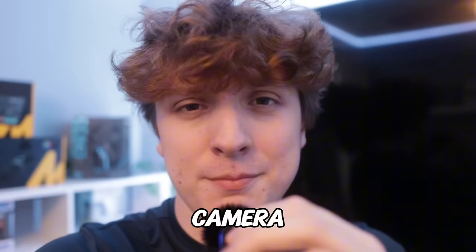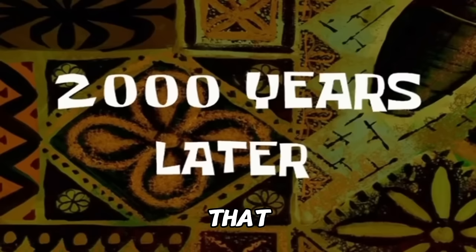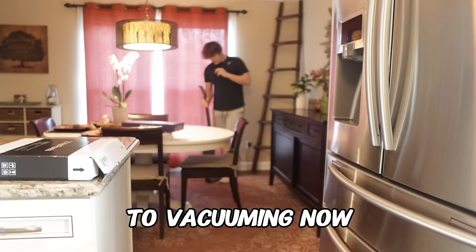But after all of the dusting is done, we're going to go ahead and get the vacuum and vacuum the whole room, and then we just have one final step after that. We are officially done with dusting the whole entire room, which means we can move on to vacuuming now. And I actually don't mind vacuuming, so this should be pretty light.